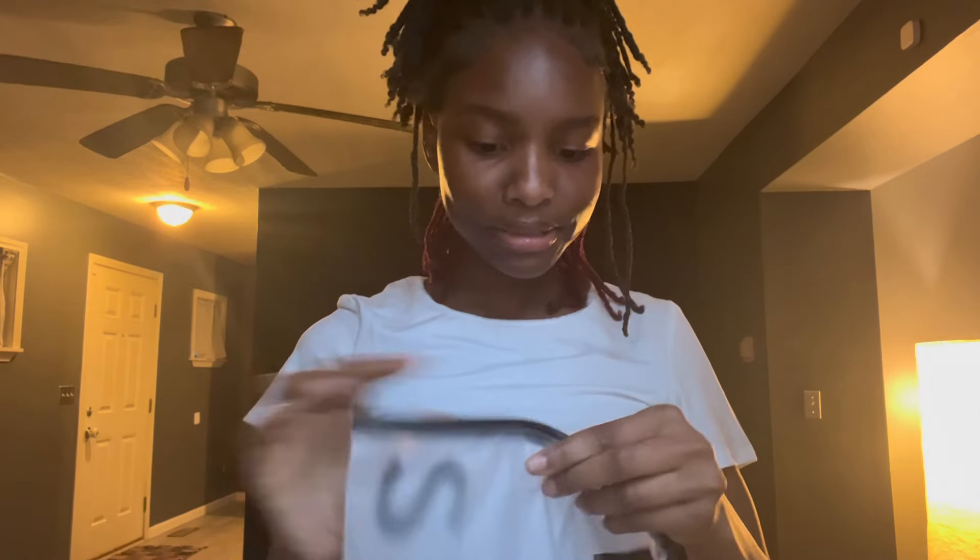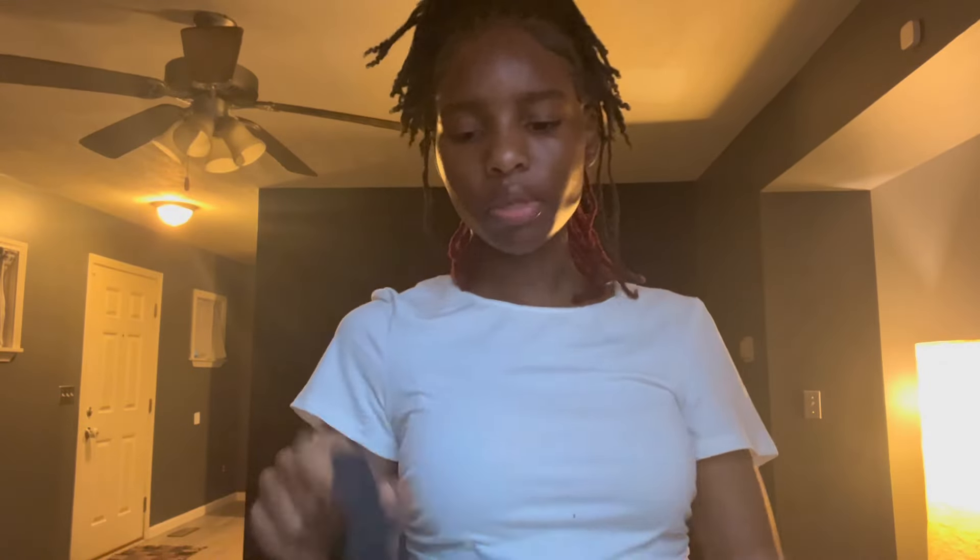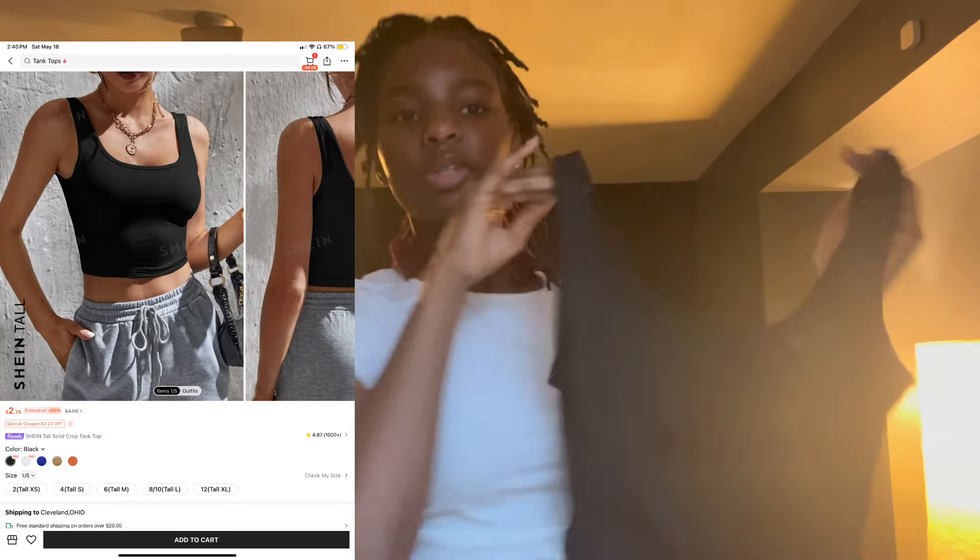Next are some crop tops I ordered for track practice because they look like they absorb sweat — they have that type of material. Here it is. In the picture online, I was a little scared to order it because I thought it was going to be more cropped than this, but it's not. I might as well show y'all the other one — it's the same shirt but in white. I like the black one better, but the white is still cute.